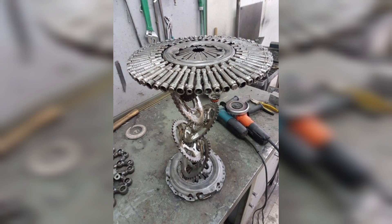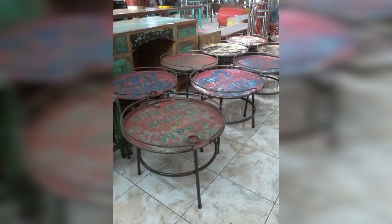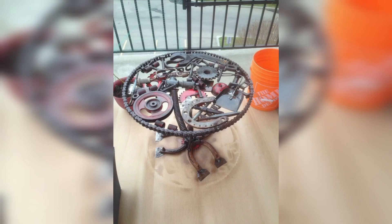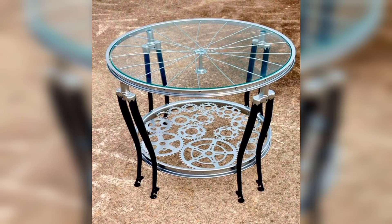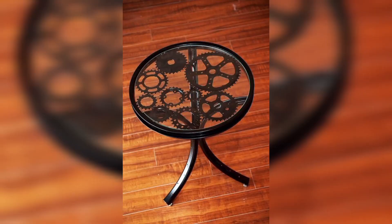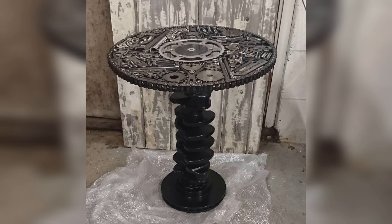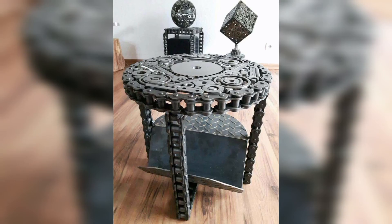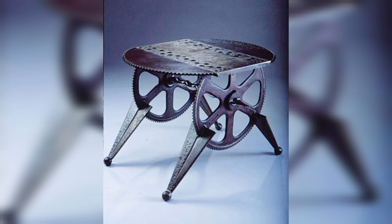Metal is renowned for its durability, and that quality translates seamlessly into scrap metal tables. These tables are built to withstand the test of time and can endure the rigors of daily use. Their resilience and robustness make them ideal for both indoor and outdoor settings. Scrap metal tables come in a plethora of designs and shapes, from sleek minimalist styles to more ornate and intricate creations — whether you are looking for a coffee table, dining table, or a unique statement piece.